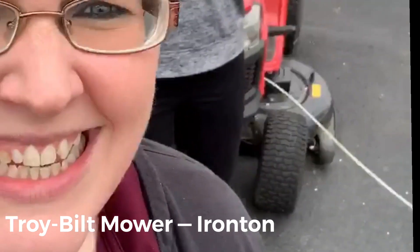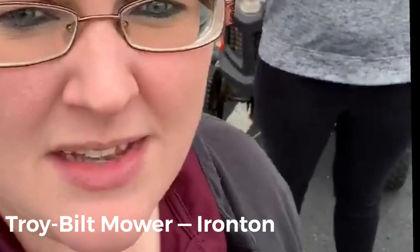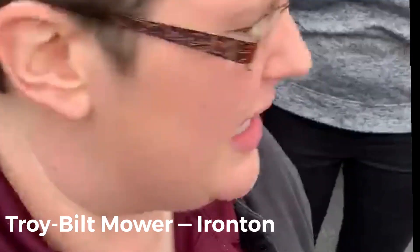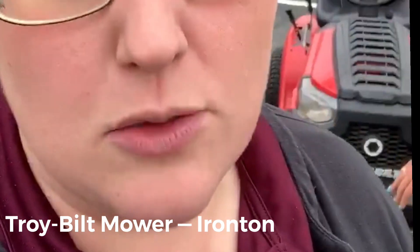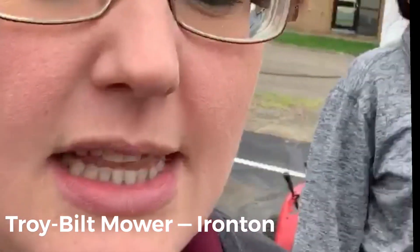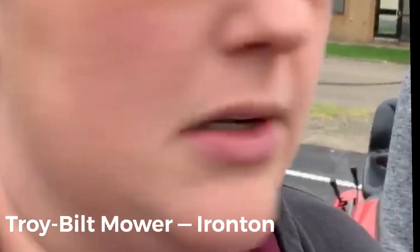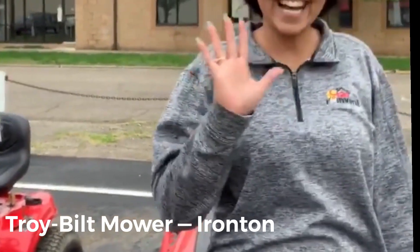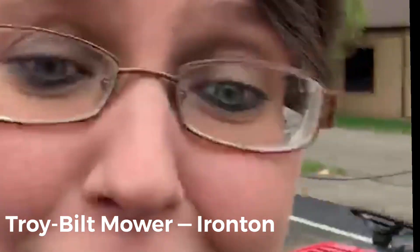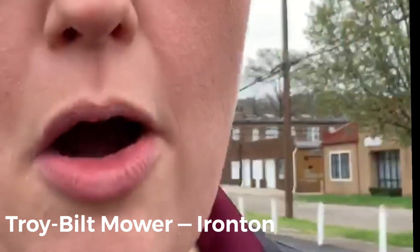Hi guys! Are you doing a rain dance out here, Jay? It's raining! You know what that means — your grass is growing and it means you might just need yourself a lawn mower. Lucky for you, we have some. Jay can hook you up. So I'm just going to show you guys a little bit about our mowers.